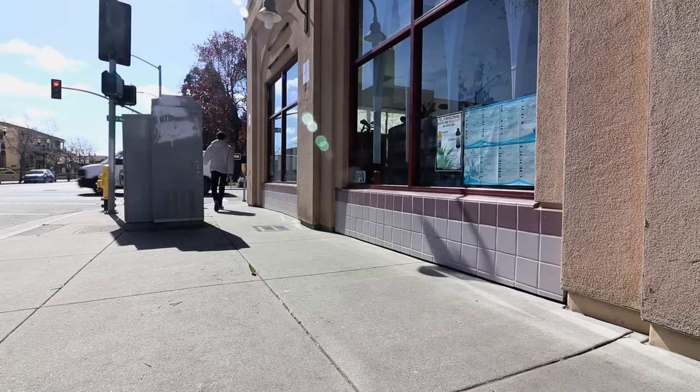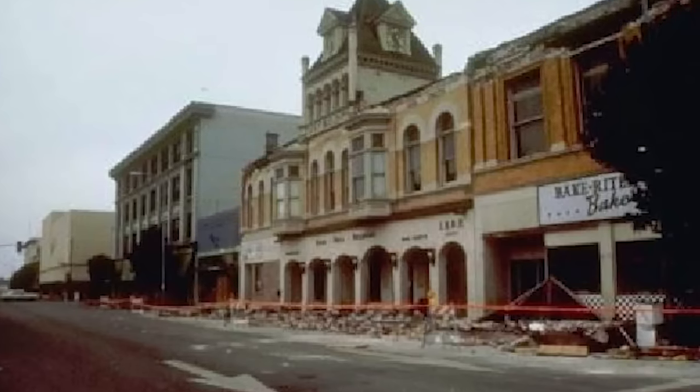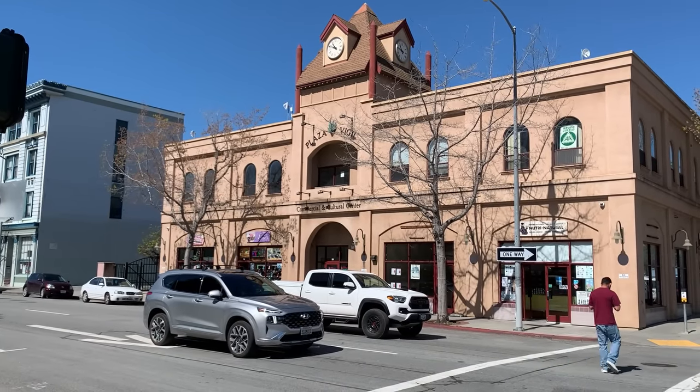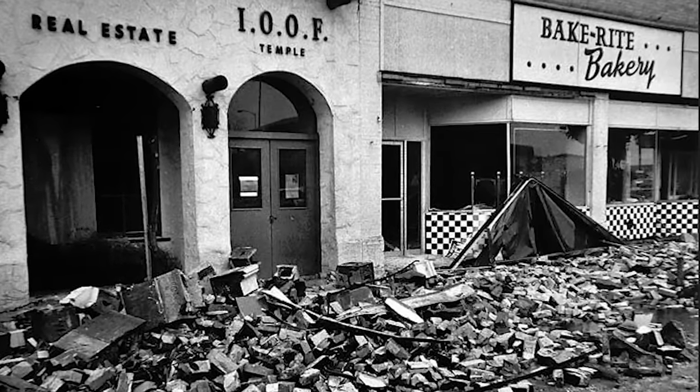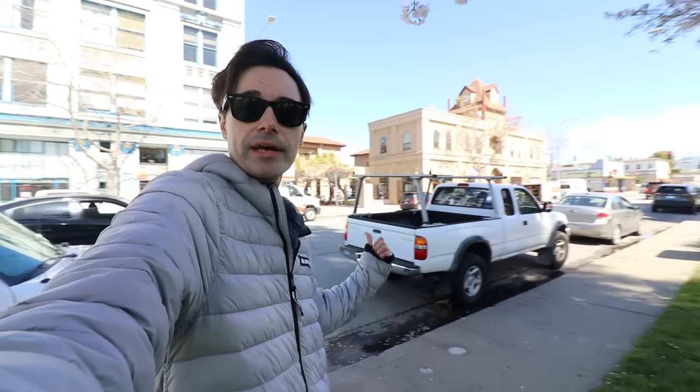The wall that Slim is making the shadow puppets on is probably the most sentimental of all the locations for me, because that is the site of the old Bake Rite Bakery, which stood just about right here. Here's the Bake Rite Bakery — this was the historic Oddfellows building, which had to be demolished in 1989 after the Loma Prieta earthquake, just one year after Killer Clowns from Outer Space premiered. This building replaced it — it looks very similar but it's not quite as nice. I can still recall walking on the black and white checkered floor and going to Bake Rite Bakery with my family. Bake Rite had the best Boston cream-style cream-filled donuts.